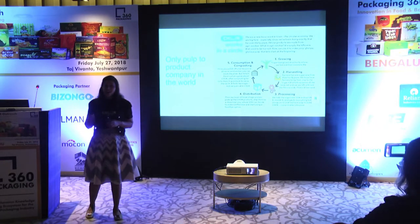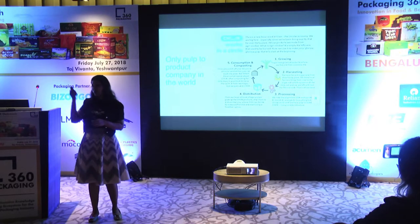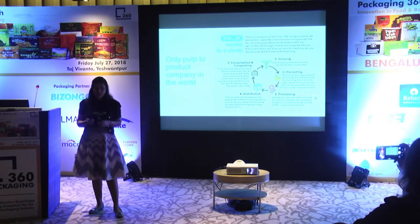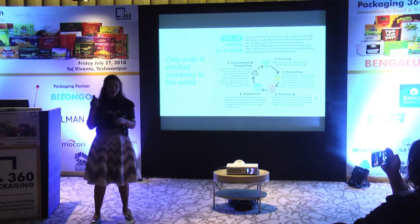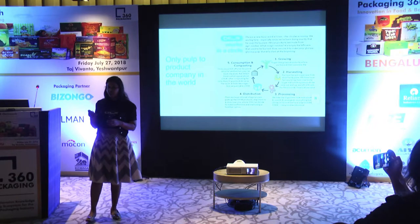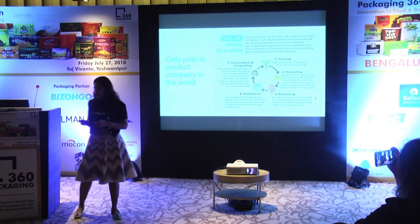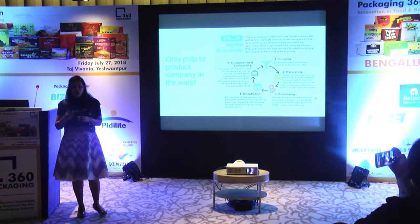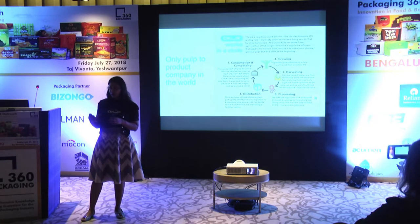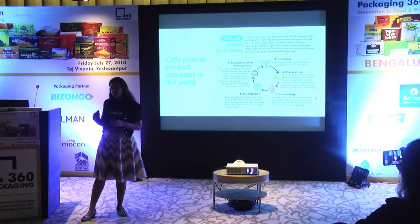As Shailesh was talking about circular economy this morning, we have actually been practicing it for 37 years. In our factory, none of the power generated is taken from the power grid — we generate our own power using rice husk and biomass. There are various ways to completely rethink manufacturing processes and be more environmentally conscious. We also received B Corp certification, which audits your entire system for one year and certifies you as an environmentally conscious company. We are the only pulp-to-product company in the world — globally the value chain is divided into bulk production, product making, and distribution, but we have all of that in-house.